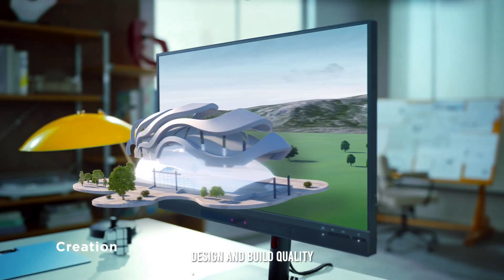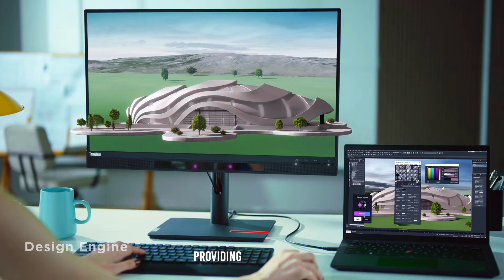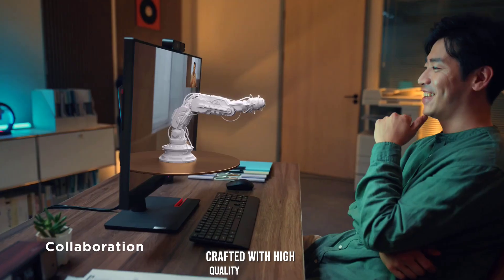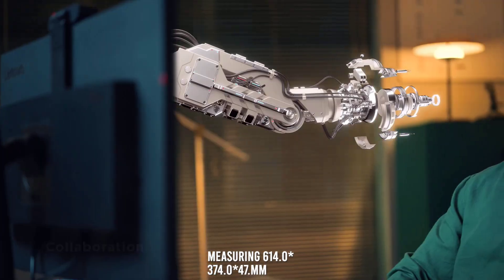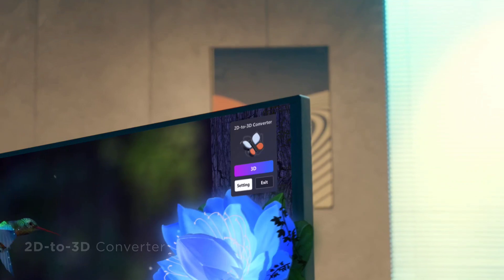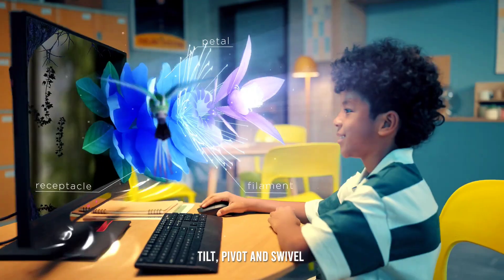Design and build quality. The Lenovo ThinkVision 27 3D features a sleek, modern design with a near-edgeless display on three sides, providing an expansive viewing area. Its robust build quality, crafted with high-quality materials, gives it a premium feel. Measuring approximately 614 by 374 by 47 millimeters without the stand, and weighing around 8.87 kilos (19.56 pounds), it also has a stand that supports a full range of adjustments, including lift, tilt, pivot, and swivel for optimal comfort.